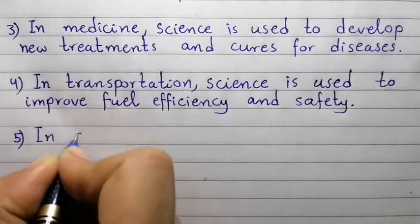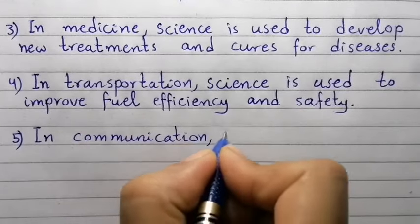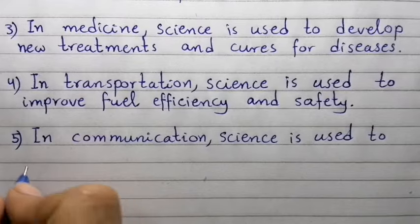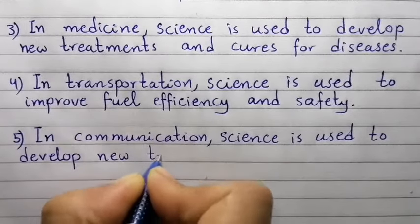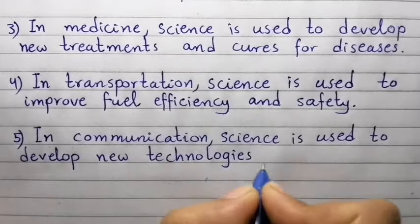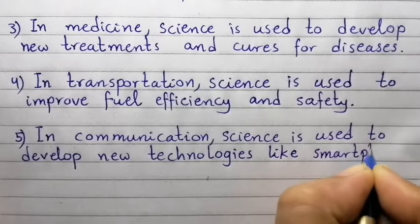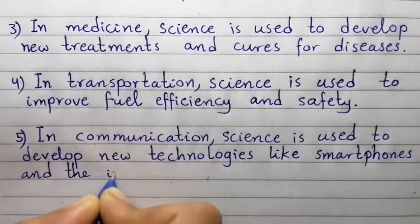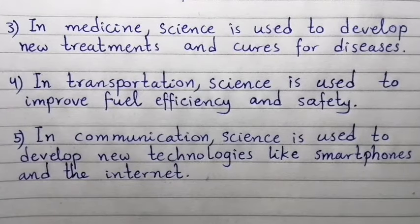Point number five: In communication, science is used to develop new technologies like smartphones and the internet.